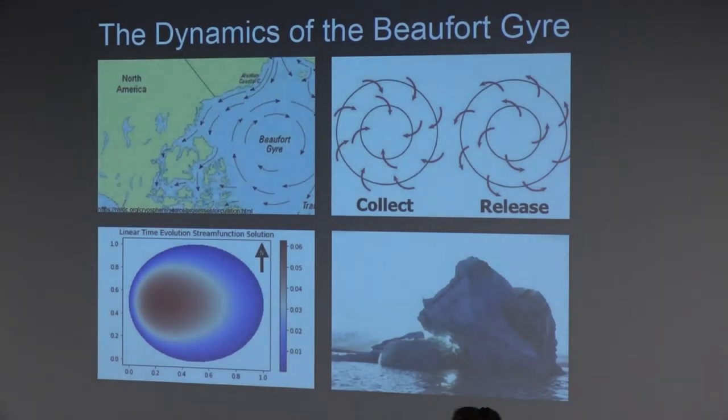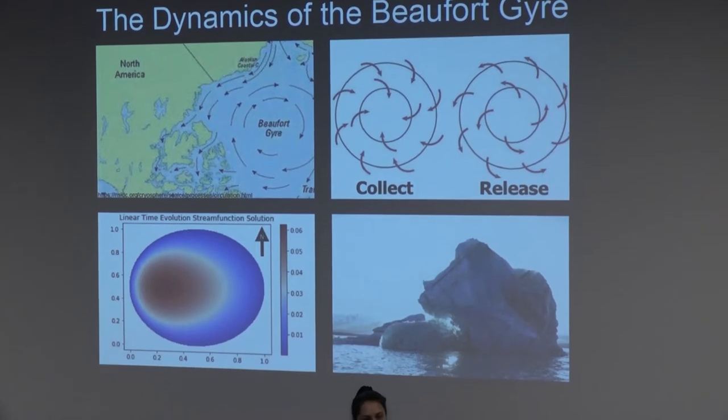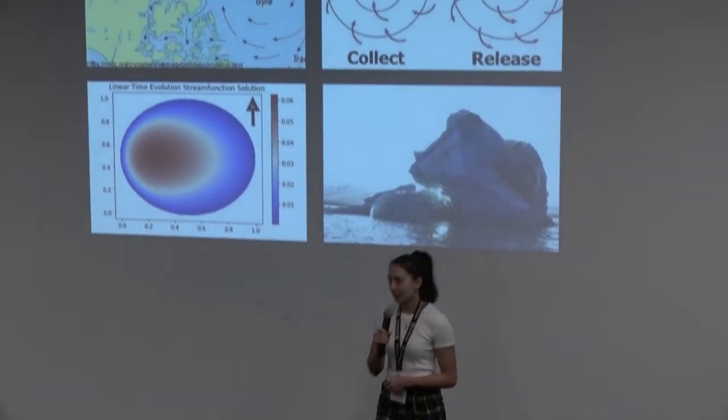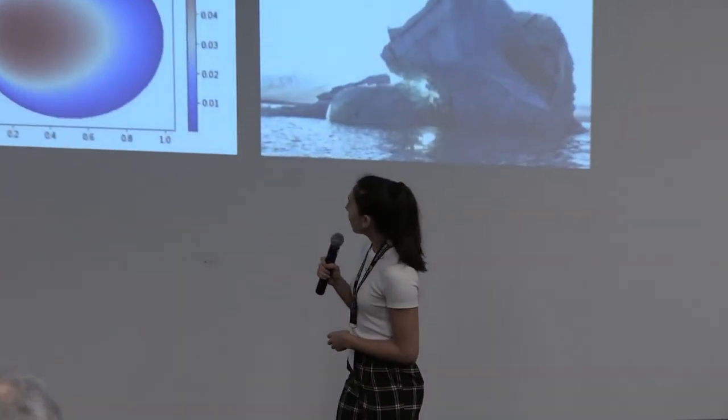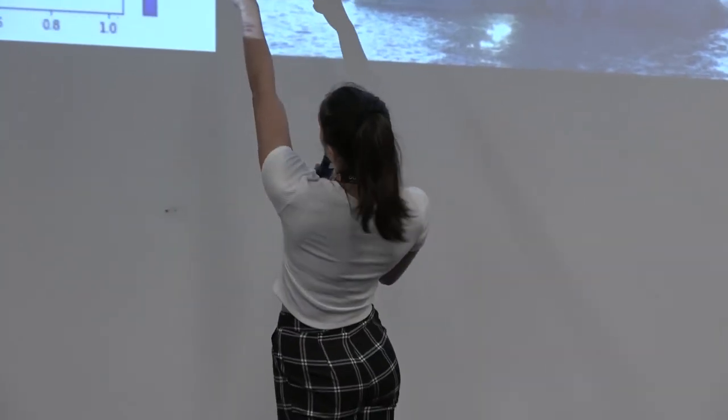Hi, my name is Liz and my research focuses on the Beaufort Sea, which is located just north of the Yukon territories. Specifically, I am looking at the large-scale circulation of the Beaufort Sea, which I will be referring to as the Beaufort Gyre, shown in the first photo up here.